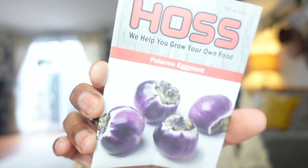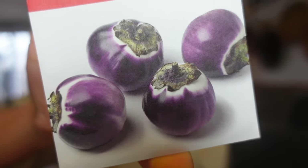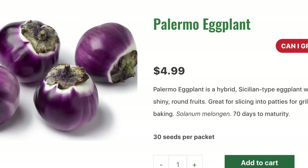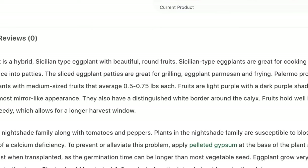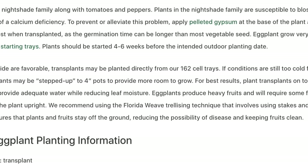Eggplant has been in my garden ever since because it takes so well to so many dishes. But the problem has been space — not anymore, because this variety solves that. Palmarano eggplant is a hybrid Sicilian type eggplant with beautiful round fruits. These eggplants are great for cooking because they're easy to slice into patties, which are great for grilling, eggplant parmesan, and frying.